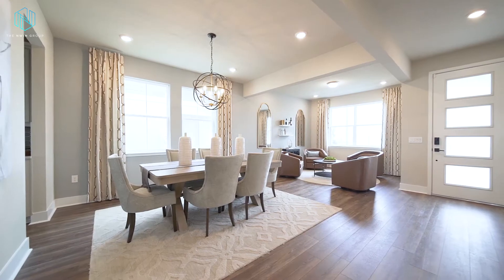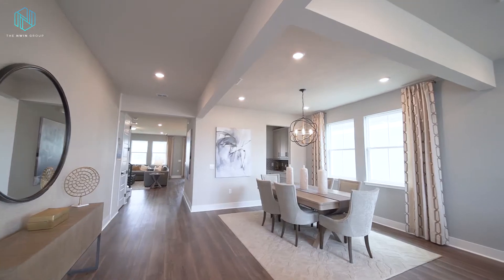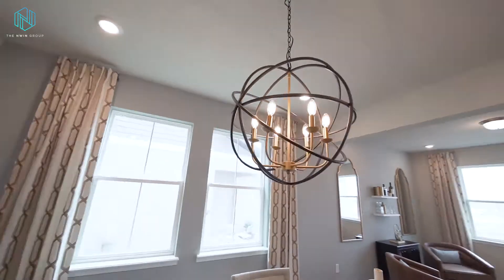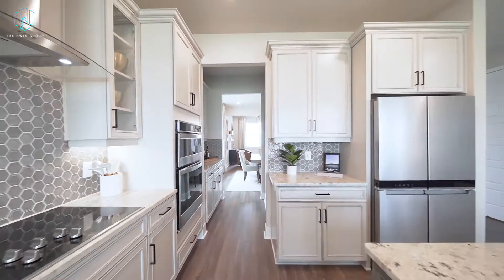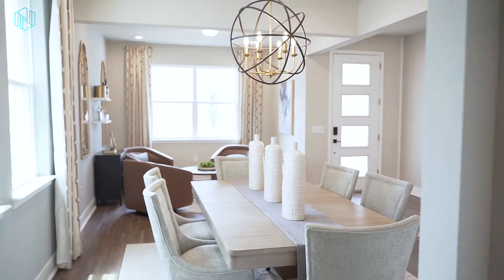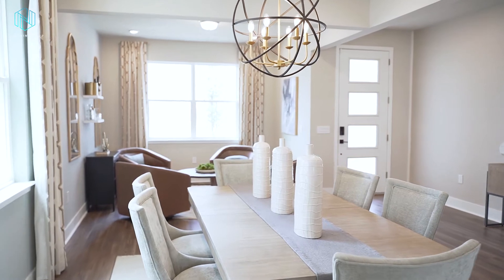One of my favorite things about this floor plan is all of the open space you're greeted with right when you walk in the front door. There's this large formal living and dining room combination that's perfect for greeting guests. And if you work from home, you can easily convert one of these rooms into a beautiful home office.